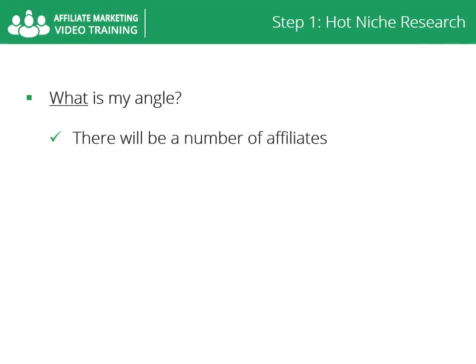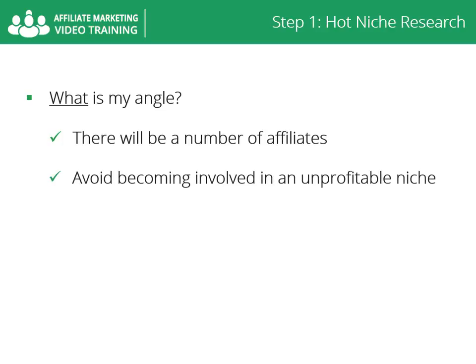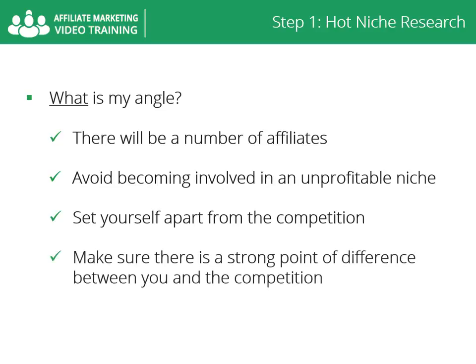What is my angle? In a profitable niche there will be a number of affiliates. Avoid becoming involved in a niche that has few or no PPC advertisers, affiliate programs, or products offered by only one merchant. You need to set yourself apart from the competition. Is their content lacking something you can provide? Are features missing? Is there a demographic being missed or unexplored avenues? What is your voice? Make sure there is a strong point of difference between you and the competition.